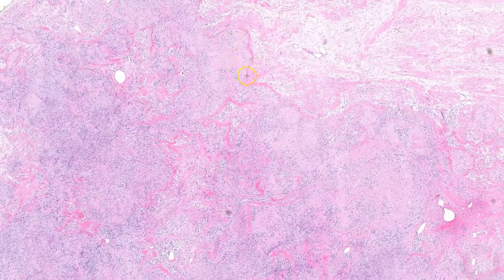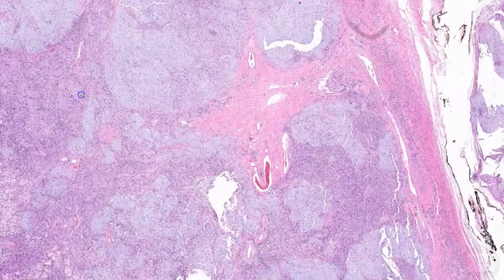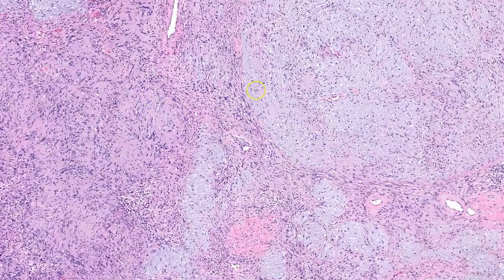Since I've given a lot of attention to more cellular examples, now I'll show some cases with interesting degenerative features. This schwannoma has prominent hyalinization, which makes it look like someone took a marker and outlined all the Antoni A areas. This example has prominent myxoid change, and it appears to involve the Antoni A areas, replacing the collagen in the Verocay bodies.